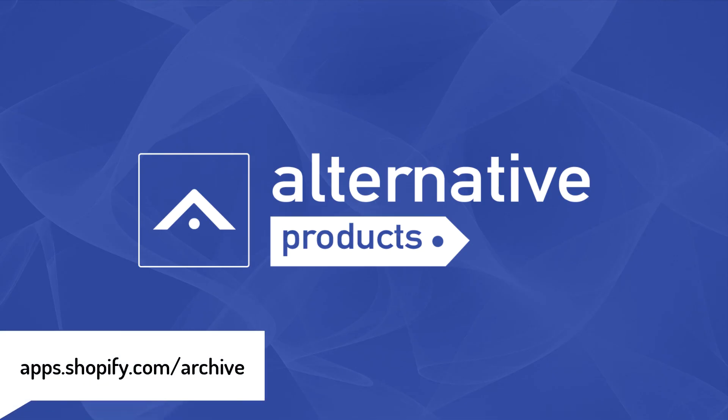Get Alternative Products app today and try it on a free plan. You won't regret it.